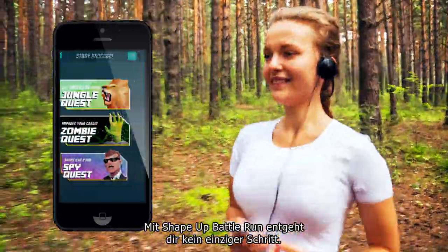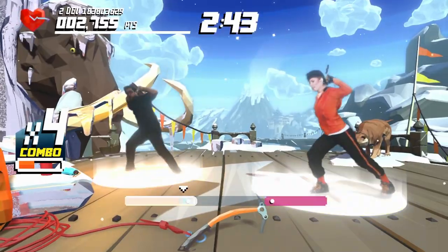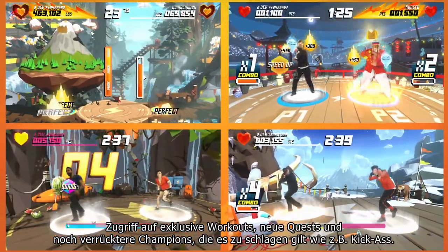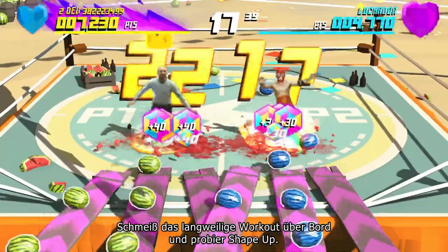With Shape Up Battle Run, you'll never miss a step. With the Shape Up Season Pass, you'll be able to keep your routine fresh, access exclusive workouts, new quests, and even crazier characters to defeat, like Kick-Ass. Ditch your boring workout. Try Shape Up!